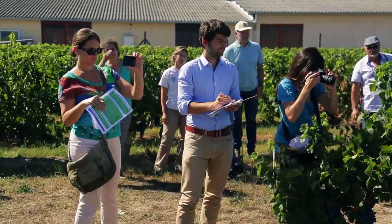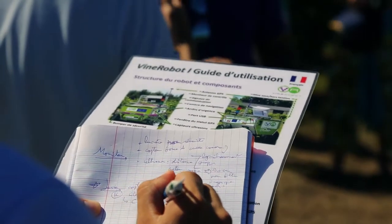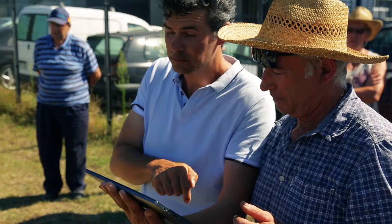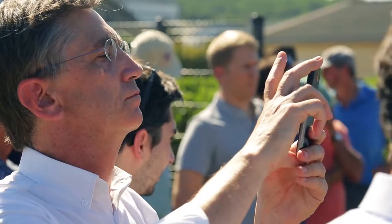The specialized press believes that Vine Robot is the link between viticulture and space robotics. Journalists define the robot as a step beyond in smart agriculture.